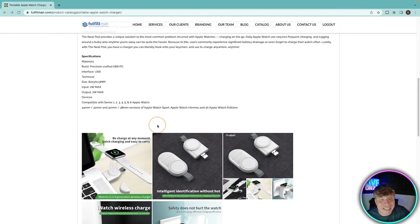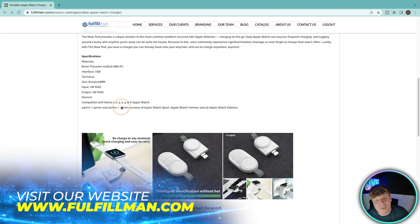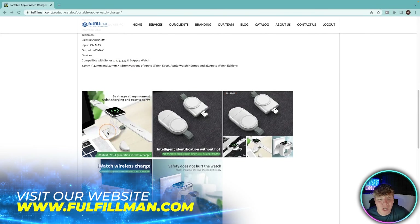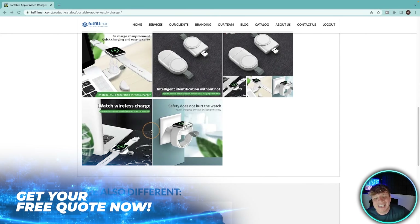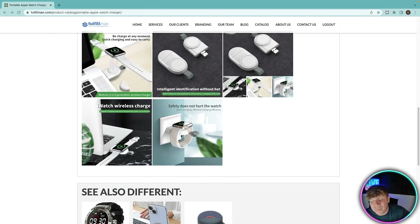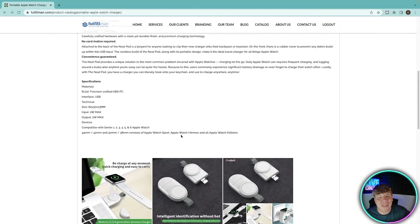The specifications: materials are precision-crafted ABS plus PC, interface is USB, dimensions are 82 by 37 by 13mm, input 2W max, output 2W max. Compatible with Series 1, 2, 3, 4, 5, and 6 Apple Watch in 44mm, 42mm, 40mm, and 38mm versions. You can plug it into your laptop, place your watch on it, and it wirelessly charges — look at it coming straight out of the wall, it's so compact.